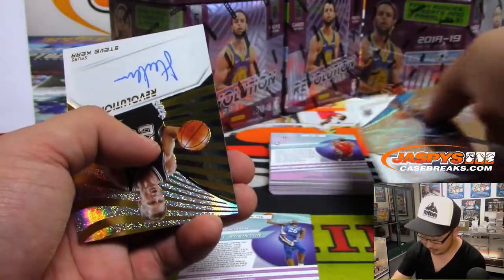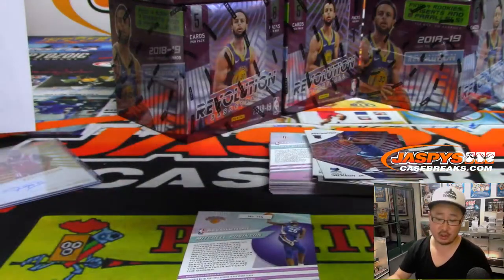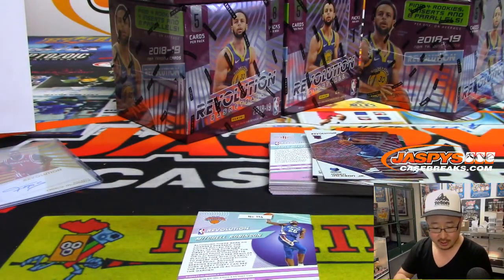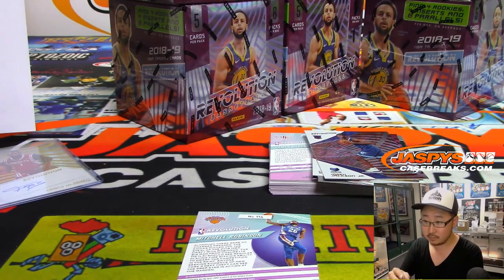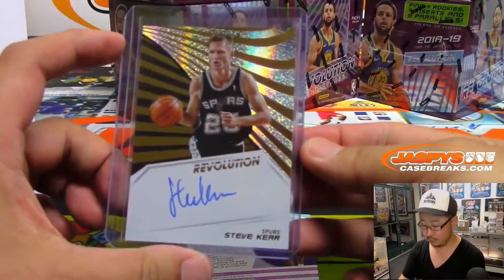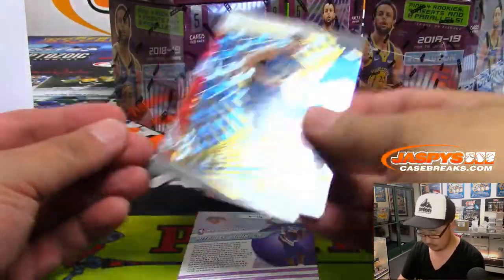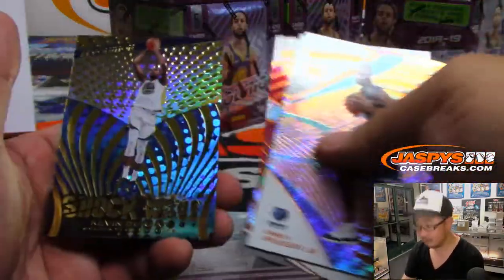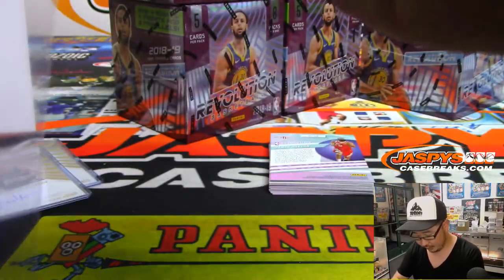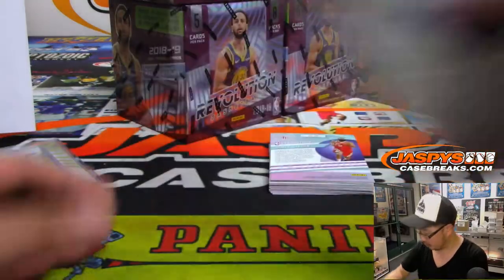There's the autograph out already. And it's Steve Kerr, Spurs edition of Steve Kerr. And that'll be for Eric S. Sorry, I forgot to show the fronts of those. Here are the fronts. It's Mitchell Robinson. We'll top load all of these serial numbered cards before they go out, of course, before they get sorted.